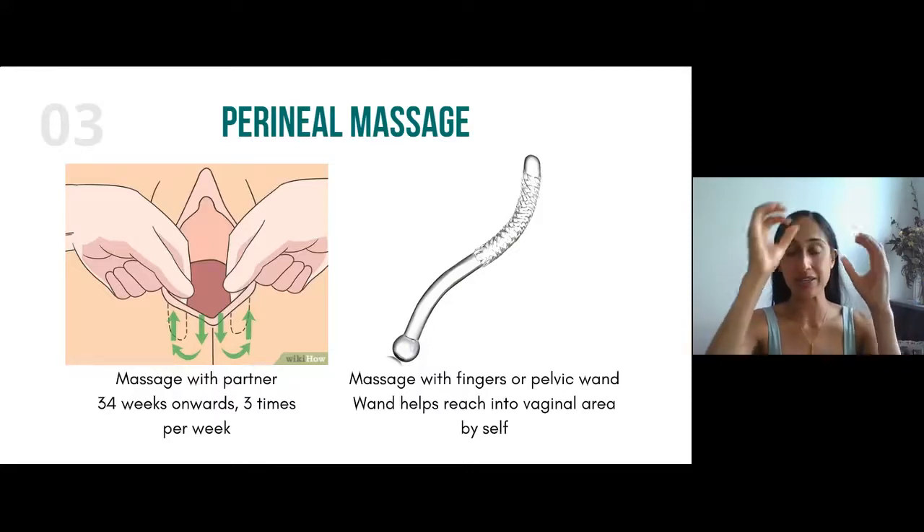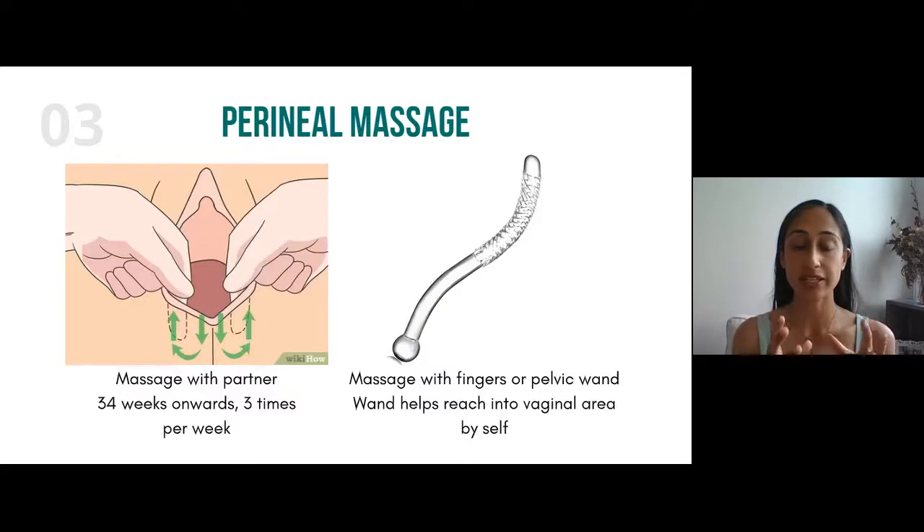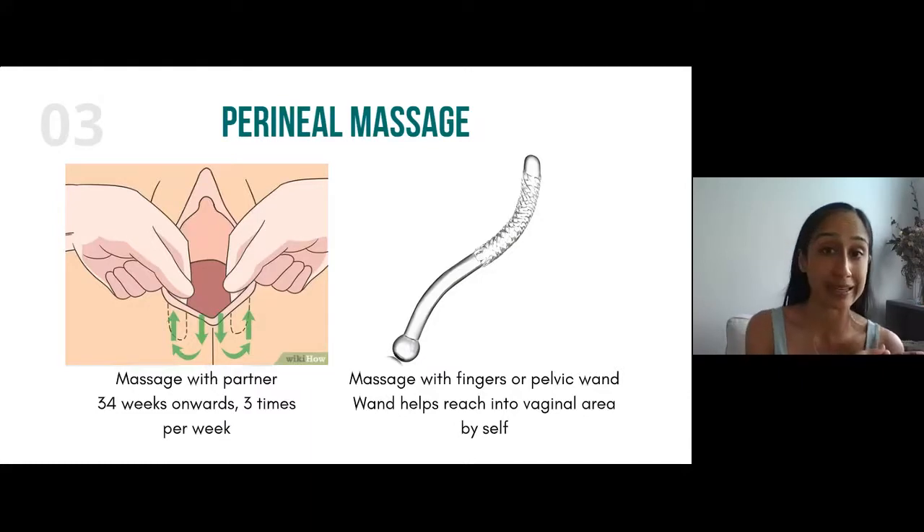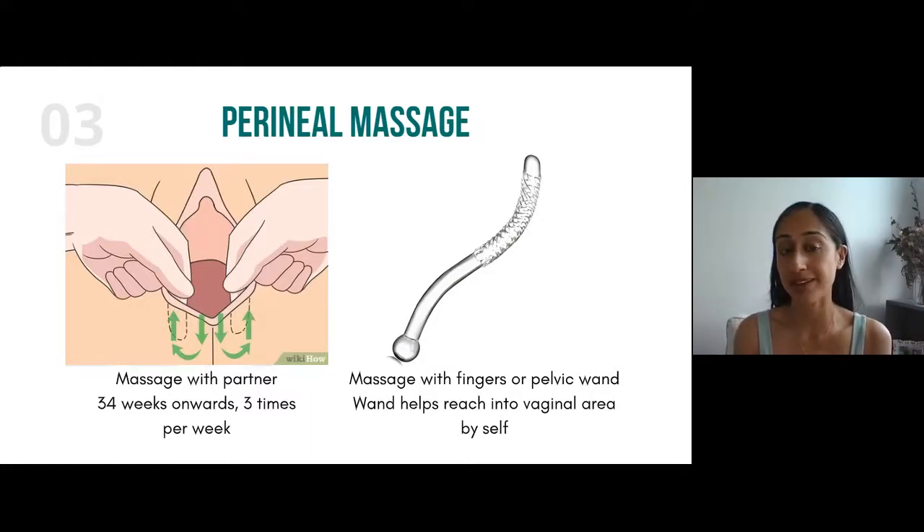The perineum is the area where most tearing would happen, and that is why we do perineal massage — we want to make sure that area is relaxed when baby is coming out so tearing is minimized. Perineal massage is done from 34 weeks onwards, three to four times a week, around 10 minutes. It has been shown to reduce the degree of tearing during delivery, result in less pain afterwards, better outcomes for baby, and shorter pushing time — it's a great tool.